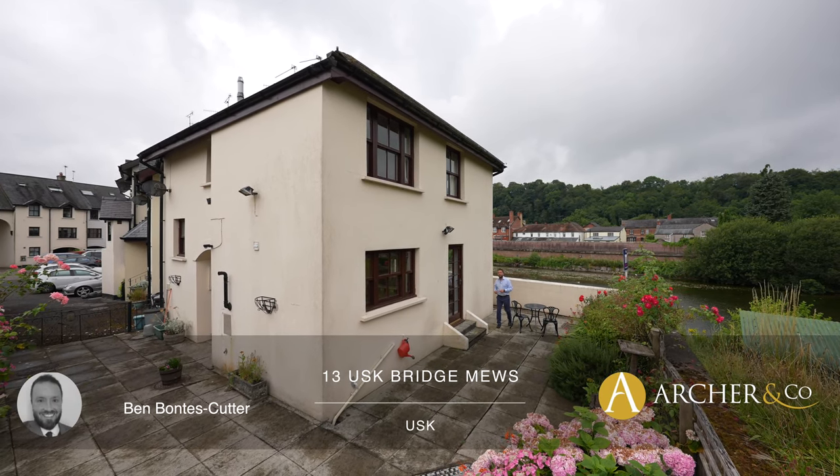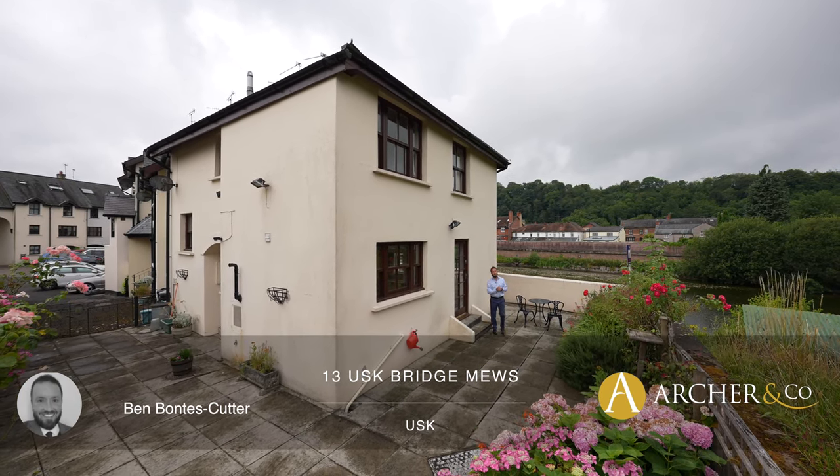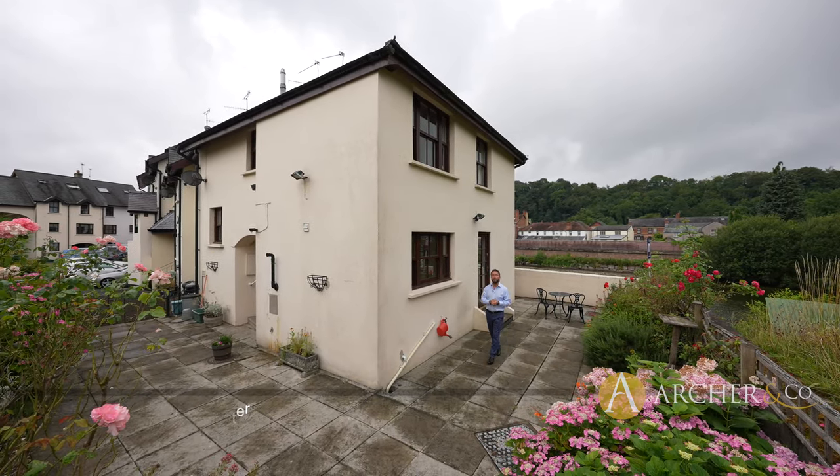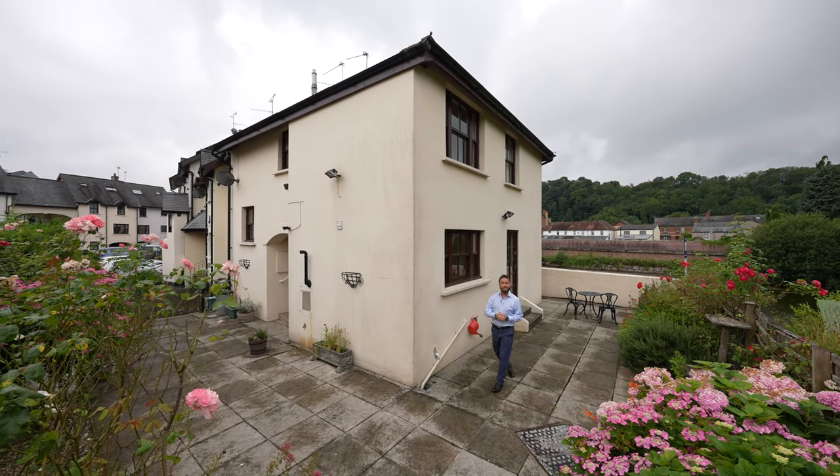Situated on the banks of the River Usk and affording fine westerly views over the river is this fantastic three-bedroom property in Uskbridge Mews. Let's take a look inside to see what it comprises.